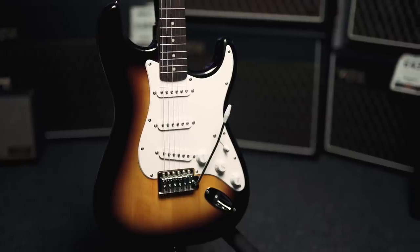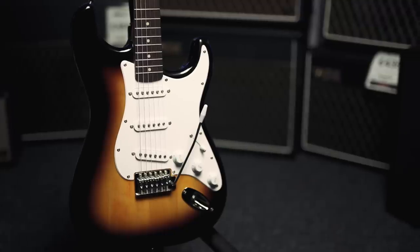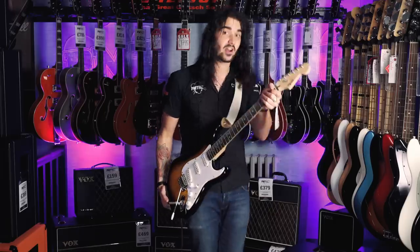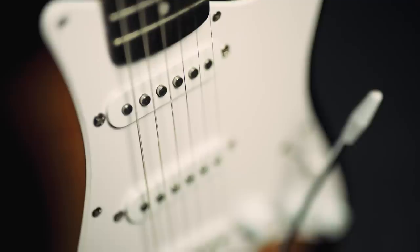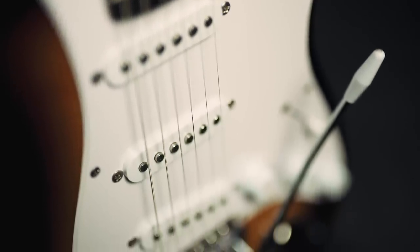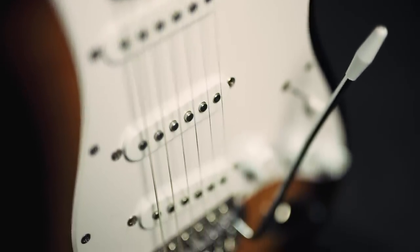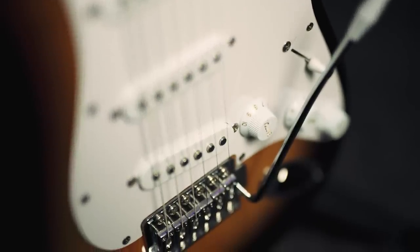This is the Squier Bullet Strat. The Bullet Strats are the cheapest Strats that Fender — slash, Squier — make. But that does not mean any compromise on playability or tone. The thing plays amazing and it sounds like a Strat for just over 100 quid with that name on the headstock. It's remarkable. It's got a basswood body, three single-coil pickups, a vintage-style six-screw tremolo, one volume, two tones, and a five-way selector to go between the pickups.